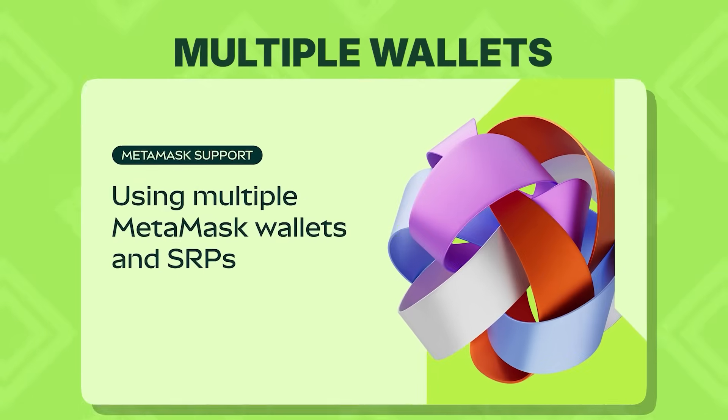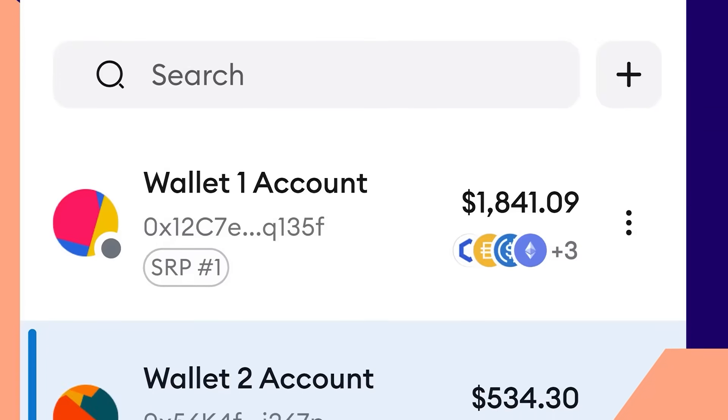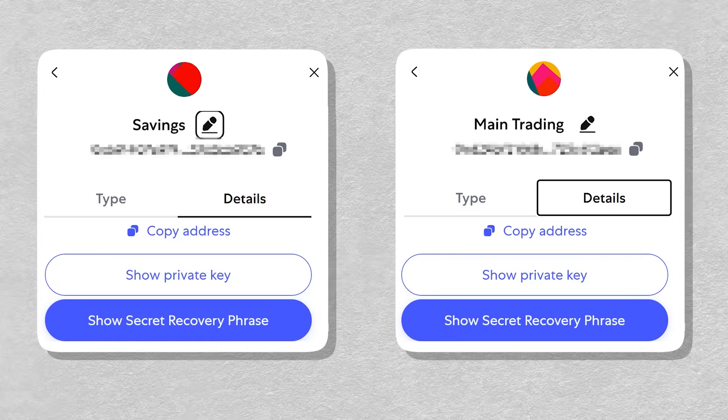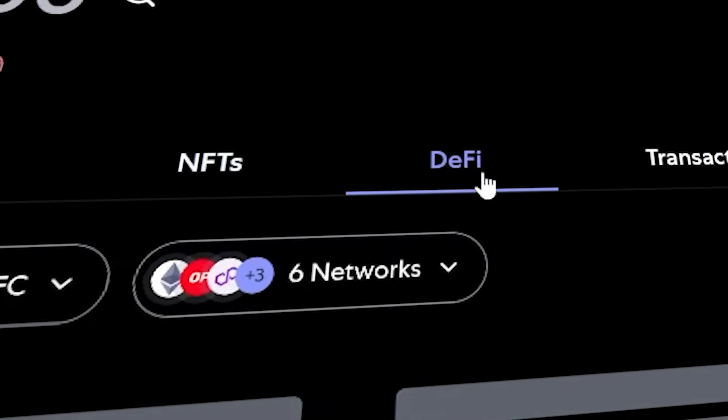Want to separate high-risk activity from long-term holdings or just keep everything organized? Now you can manage multiple wallets in one place rather than having to set up multiple wallets on different browsers or browser profiles. You can now import and manage multiple secret recovery phrases in the same wallet instance, keeping your DeFi, NFT, and HODL activities separate without switching browser profiles or devices.